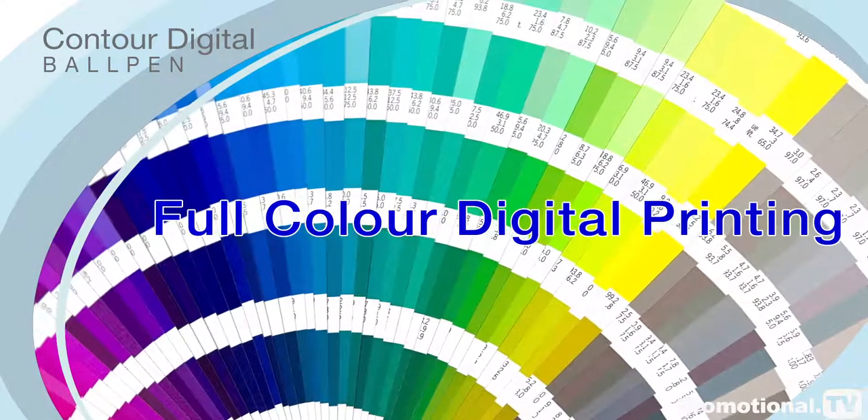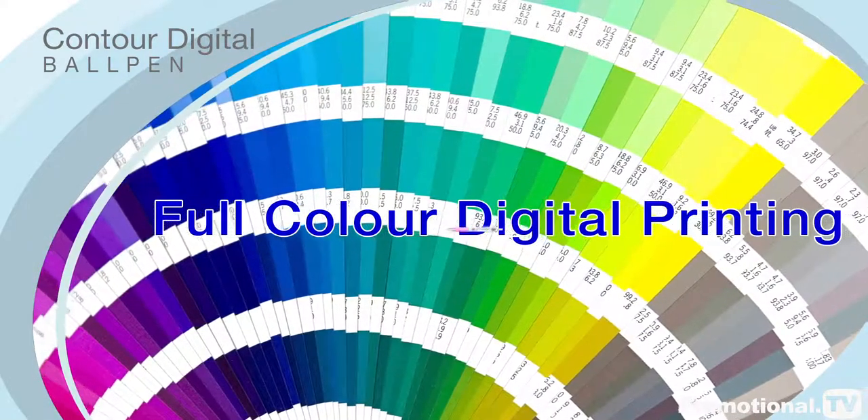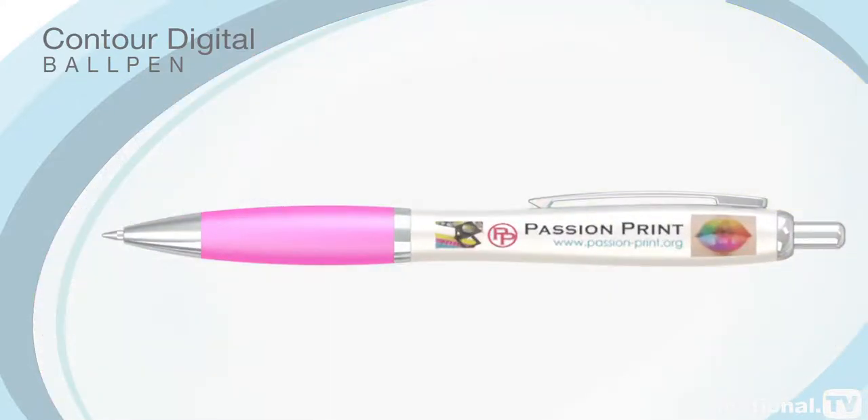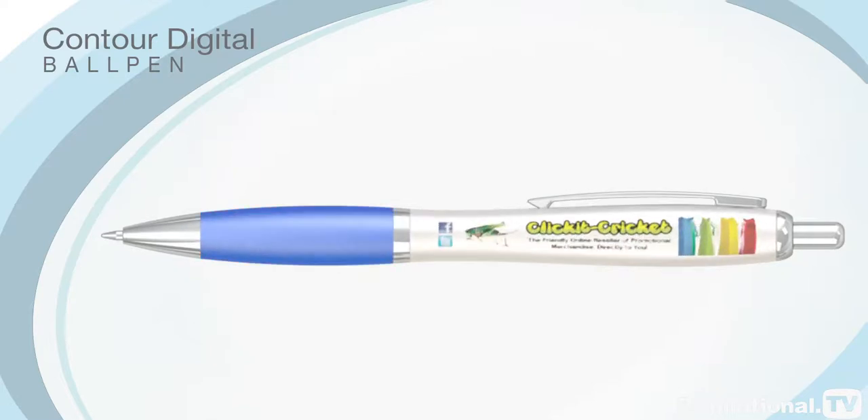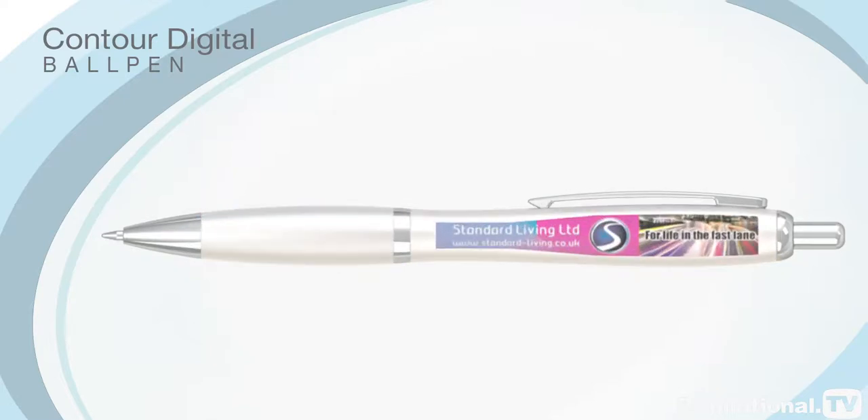Full-colour digital printing uses the very latest technology to bring promotional pens up to date with multimedia marketing platforms, making the Contour Digital Ball Pen an ideal choice for sophisticated campaigns.